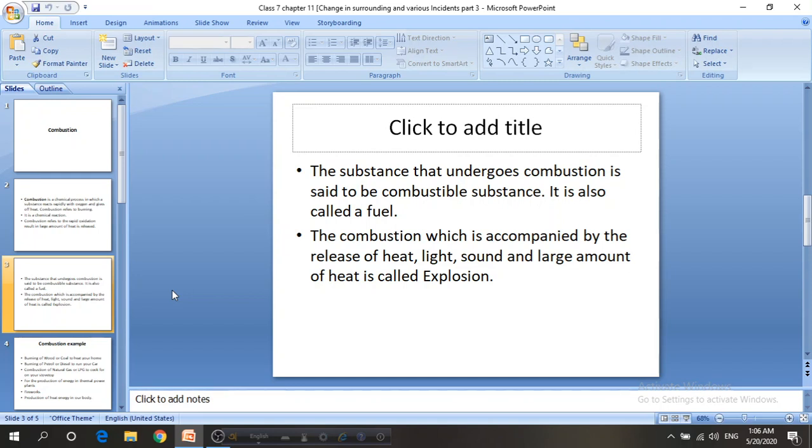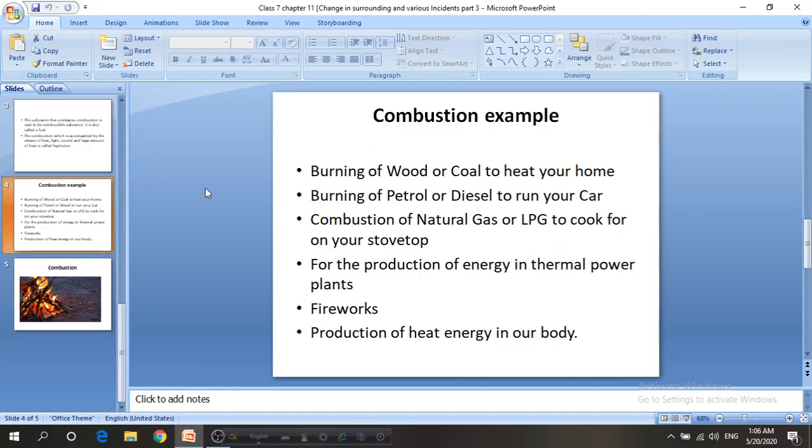So why does this happen? Because glass is not a combustible substance, but a piece of paper is. In combustion there is release of heat, light, sound, and sometimes a large amount of heat which is known as an explosion. The substances that we can burn are known as combustible substances, and the substances we cannot burn are known as incombustible substances.